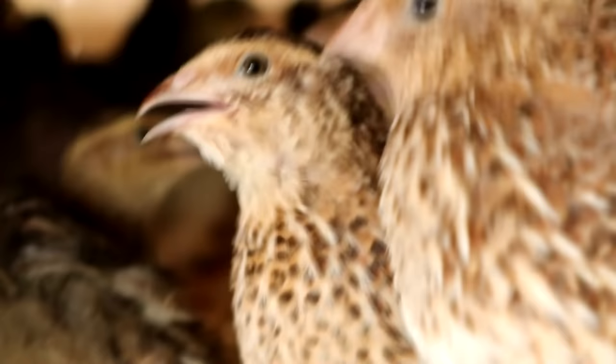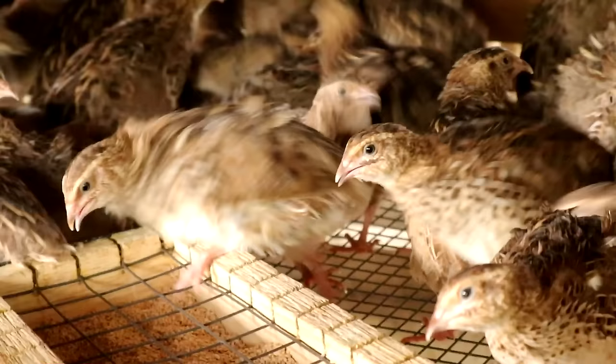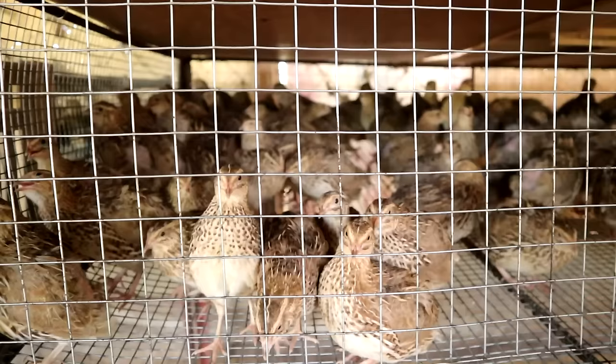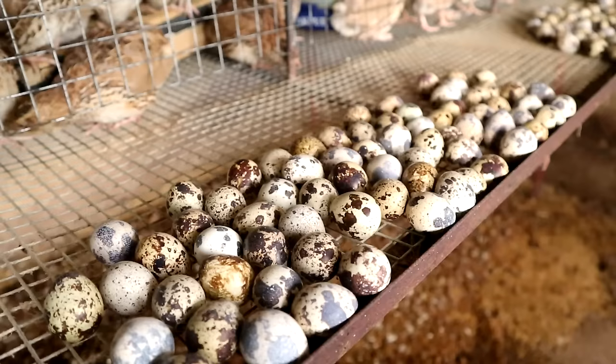Hi guys, it's another beautiful day and you're back at Dexter's World Channel. Today we are going to talk about quail again. We are so happy that our previous videos have sparked a lot of discussion about how to maintain a quail farm. The secret of success for this farm is cleanliness, the right kind of food, and of course water with vitamins.